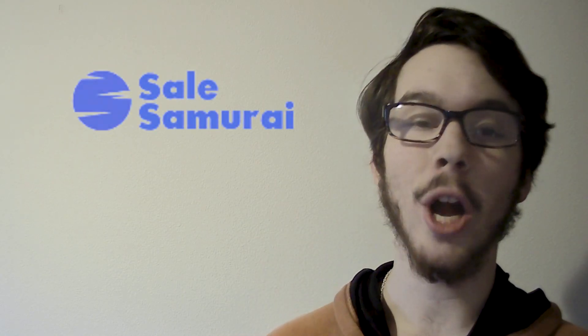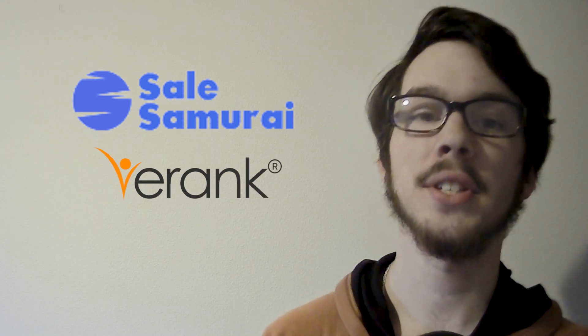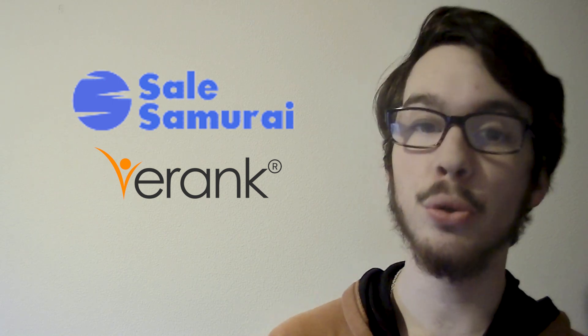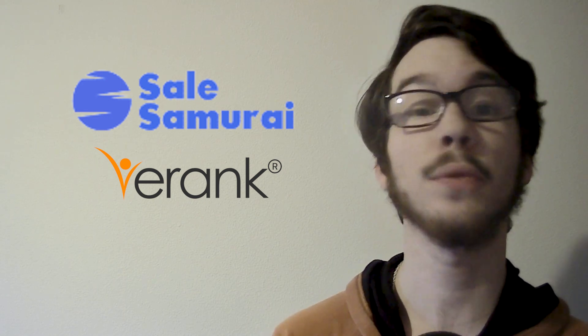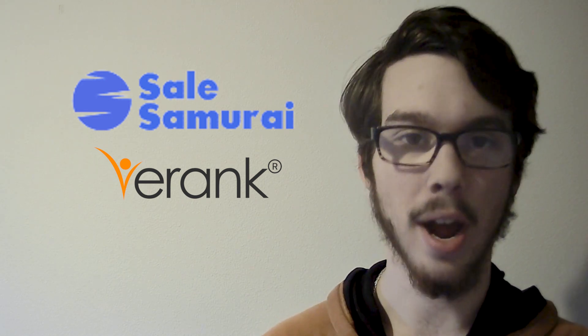Today we're delving into the world of digital marketing with Sales Samurai and E-Rank. Sales Samurai is a comprehensive sales CRM software designed to streamline sales processes and boost productivity. Conversely, E-Rank is a powerful SEO tool tailored for Etsy sellers to enhance their product's visibility and drive sales.